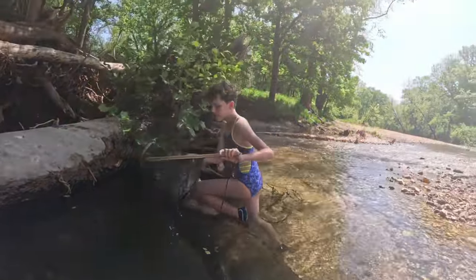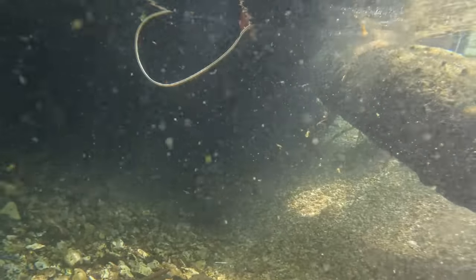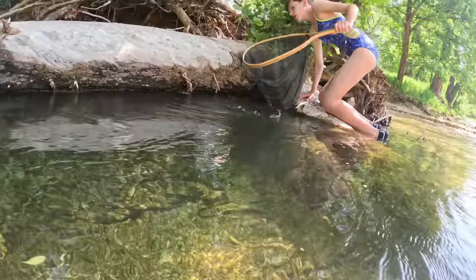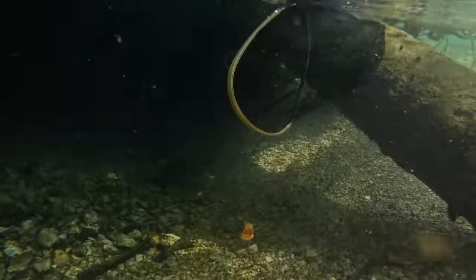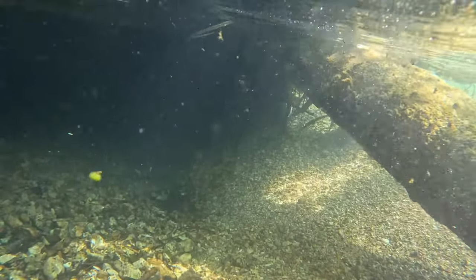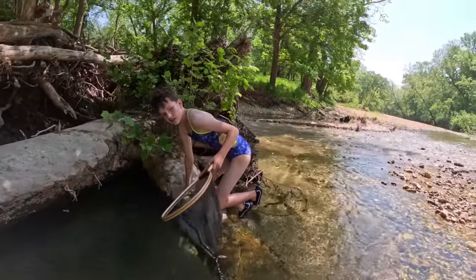Did she get any? Nothing. Yeah, you gotta come whichever way the net is hanging, that's the way. Nothing. Let's check the traps and we'll come back together.